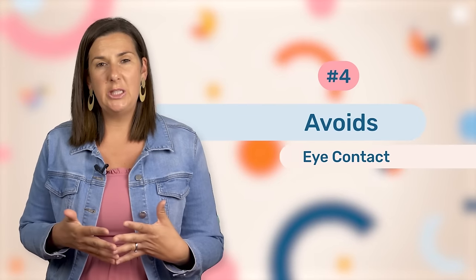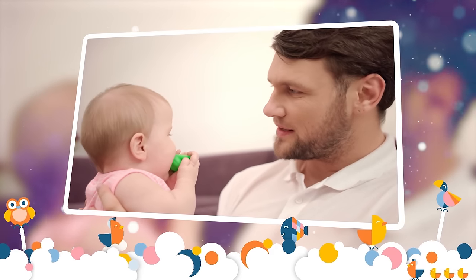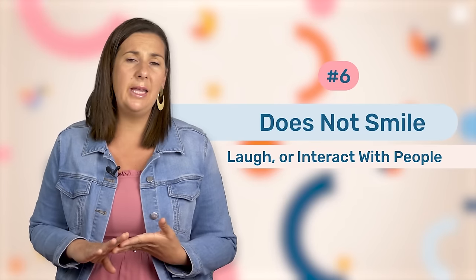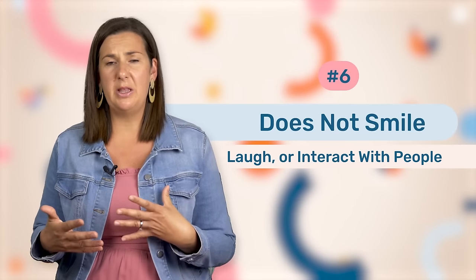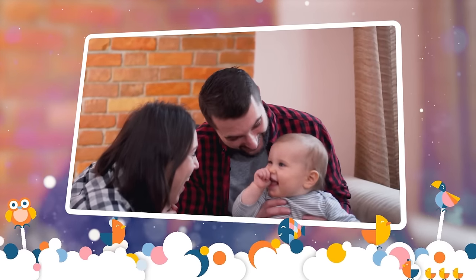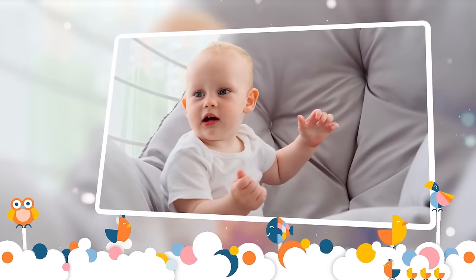Your little one should also be providing eye contact with you when they are engaging with you. So if your little one is avoiding eye contact, that's another area of concern. Also, if they're not showing any affection towards their primary caregiver or they're not laughing or smiling when they're trying to interact with other people. Babies at this age are really social and typically they will laugh or smile at you when you're trying to interact with them or start to babble. So if your little one isn't doing that, then it is a cause of concern.